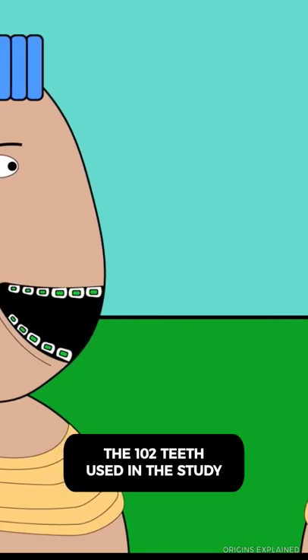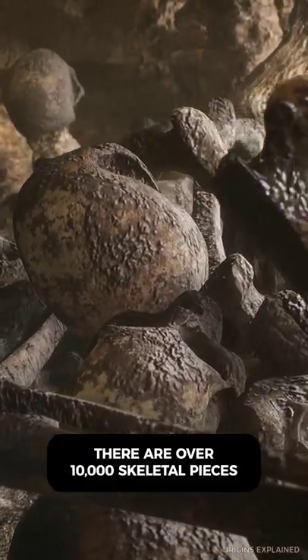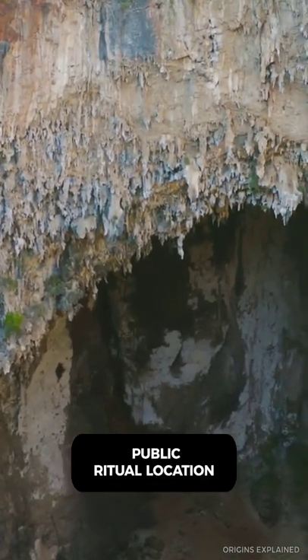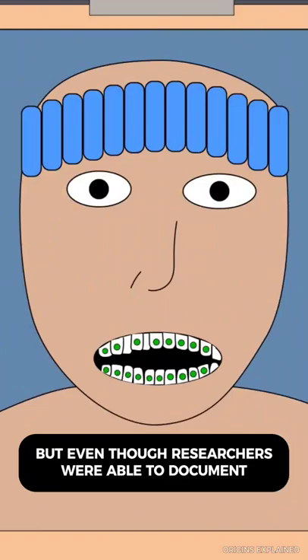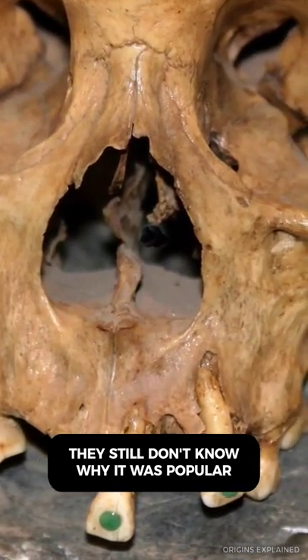The 102 teeth used in the study came from a place called the Midnight Terror Cave, which is in Belize. There are over 10,000 skeletal pieces scattered throughout the cave. Researchers believe it was some kind of public ritual location, but even though researchers were able to document so many weird modifications, they still don't know why it was popular.